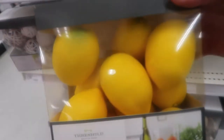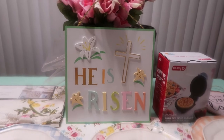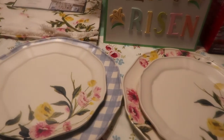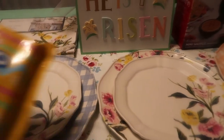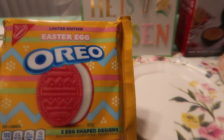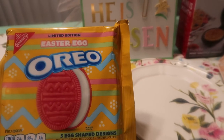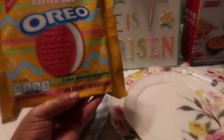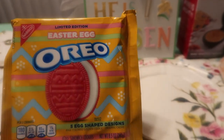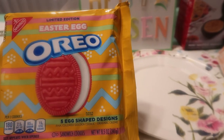You guys have to see how real these fake lemons look — they are so pretty. I love it. All right, you guys. So you saw me going to Target today. This is my little Target haul. It's not that big, but it is spring inspired. So let's get started. The first thing I have here are these adorable Easter egg shaped cookies. Five egg shaped designs, pink colored golden cookie, original cream — so adorable. I just thought that the packaging was cute.